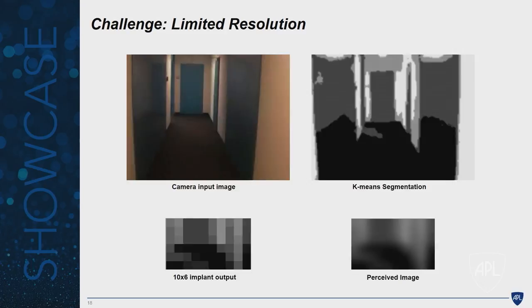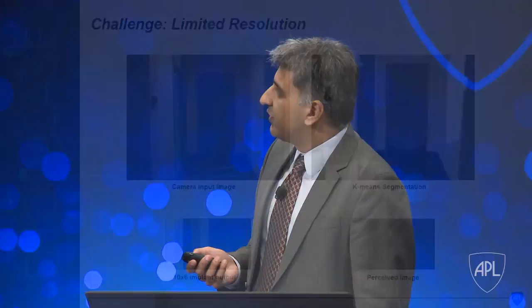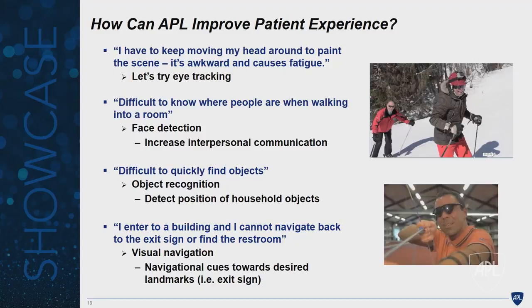In typical APL fashion, before we started building, we wanted to understand from a patient's perspective what the different challenges were and where we could most readily develop solutions. Talking through patient feedback, we broke down four different scenarios that we thought we could build solutions to help address.